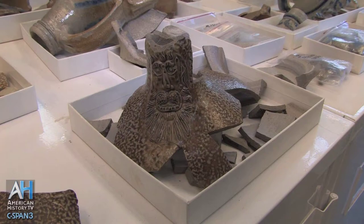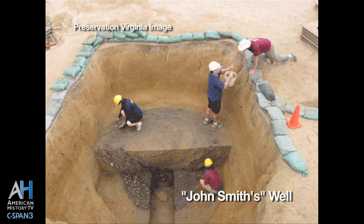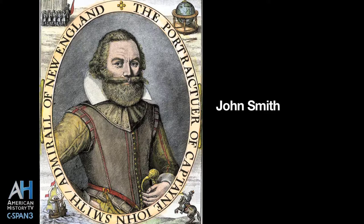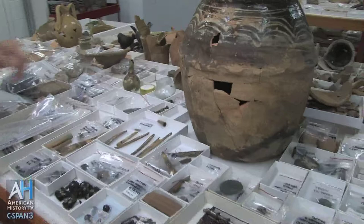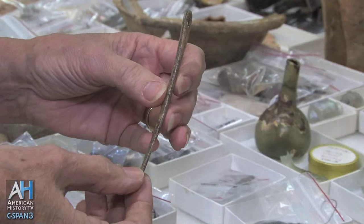The materials on this table are extremely interesting because they come from an early well that we found in the center of the fort. We're calling it John Smith's well because he did order a well to be dug late 1608 when he was leading the colony. We have evidence of Indian women in this time period being in the fort, and this is a needle made from the rib of a deer. If you look closely, it's decorated here with zigzag lines.